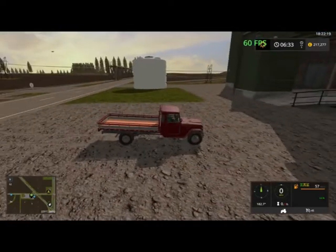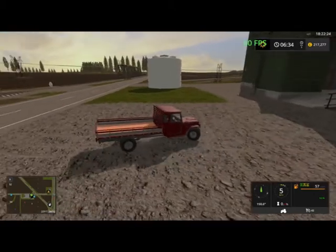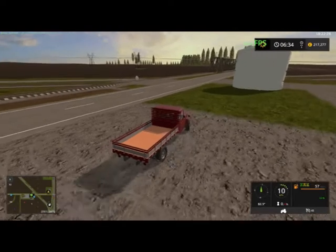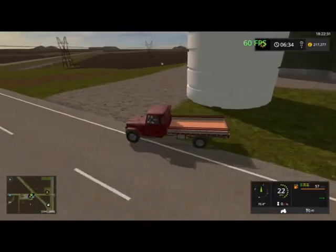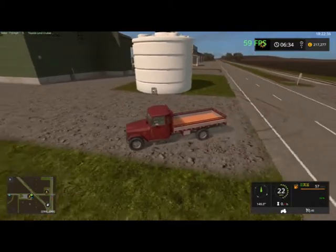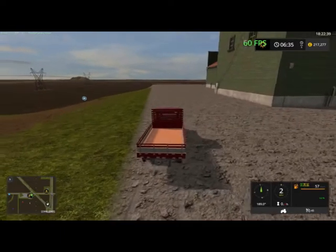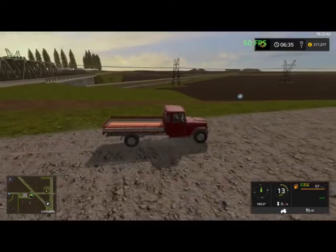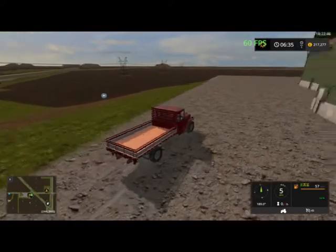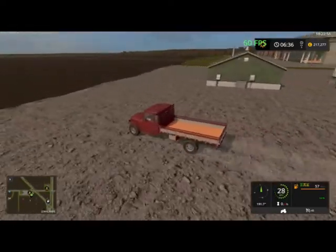And here we've got another fertilizer drum, I believe. It doesn't say what it is, but I think it's fertilizer. Okay. So we can access this field from here — cool.